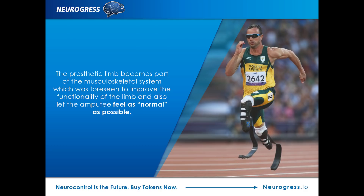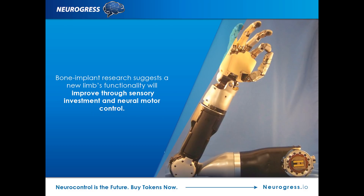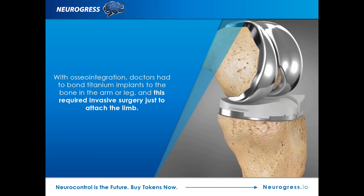This would not only improve the functionality of the limb, it would also let the amputee feel as normal as possible. By implanting the bone this way, much more of the senses can function just as they would with a normal human limb. This method would even allow increased nervous motor control. The problem? To make this happen, doctors would have to bond titanium implants directly to the bone of an arm or leg. The procedure requires invasive surgery just to attach the limb.